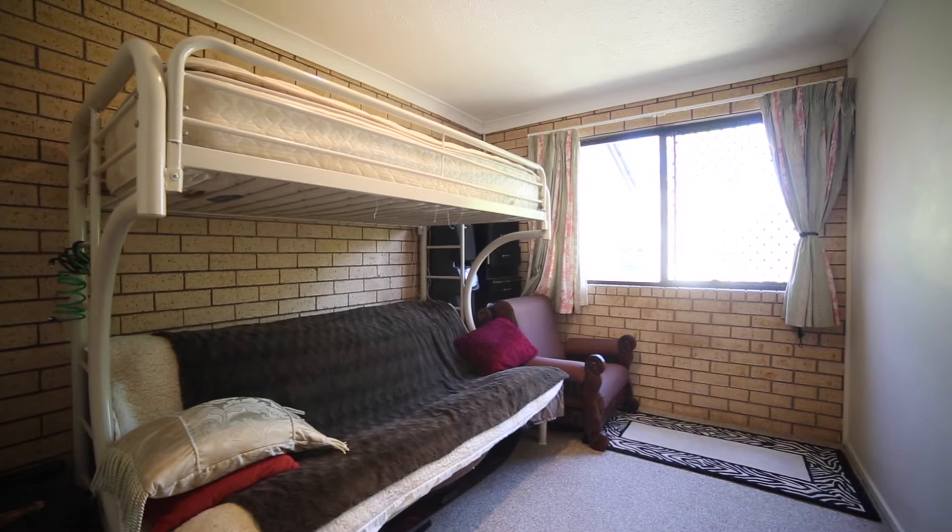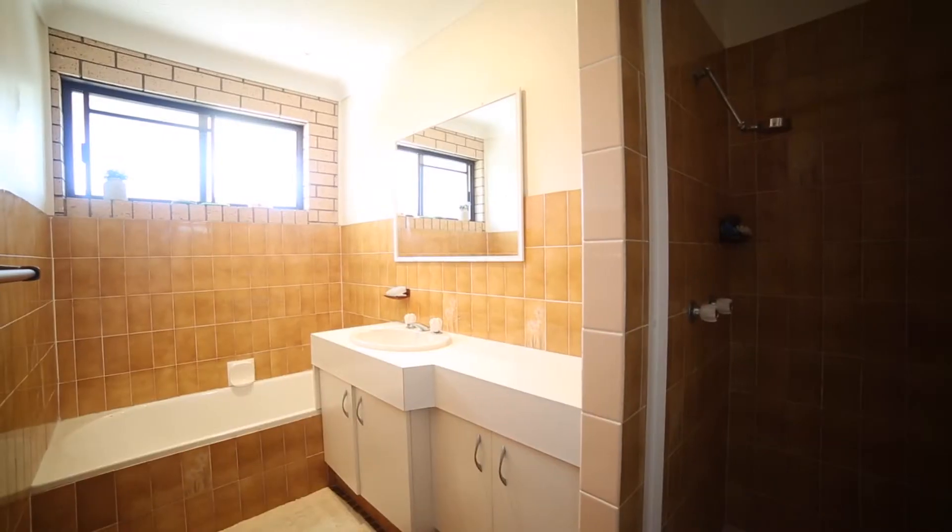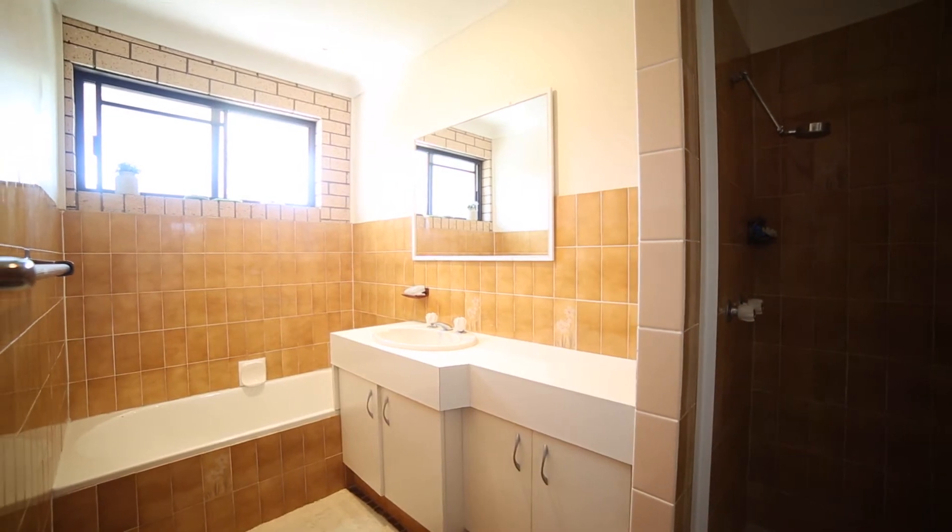It's a really well-designed floor plan here. As you make your way down to the two large bedrooms, both with built-in robes, you can see that the toilet, the bathroom and the separate laundry are tucked away from the rest of the living areas. It's quite private and quiet in layout.